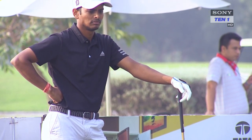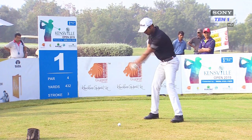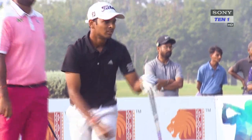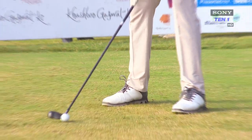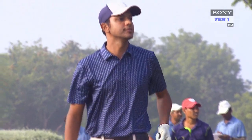Chaurasia, despite a birdie on the first hole, faltered badly with six subsequent bogeys that marred his card. His final round score of 4 over 76 pushed him down to tied fifth place. Veer Ahlavat, winner of the previous week's Indian Oil Servo Masters, played a par round that was also good enough for a tied fifth place finish.